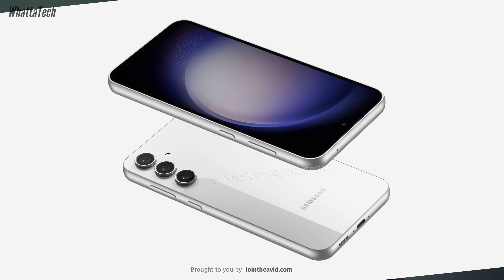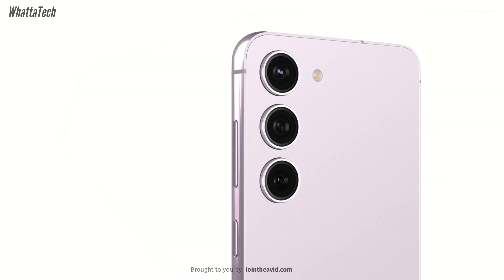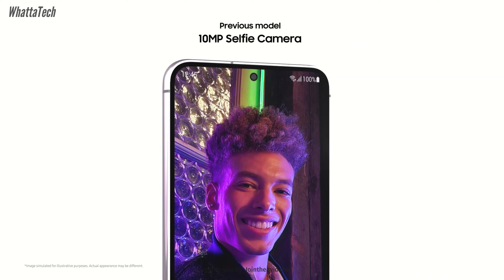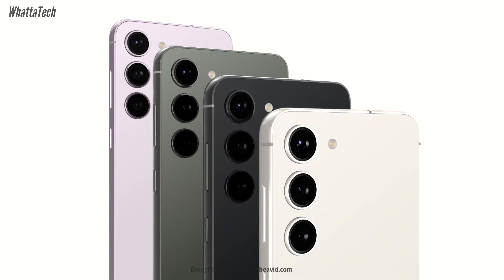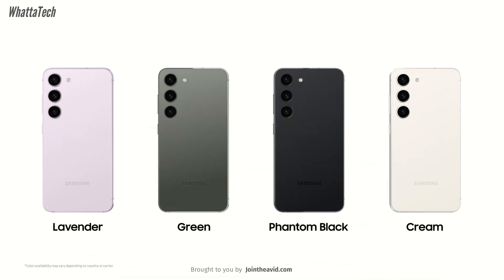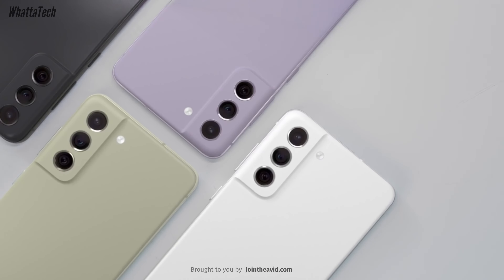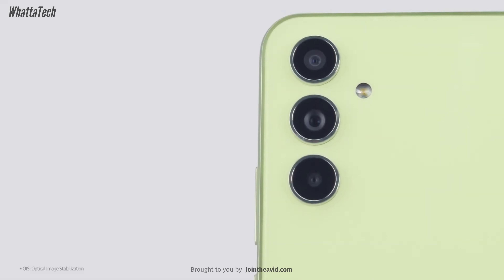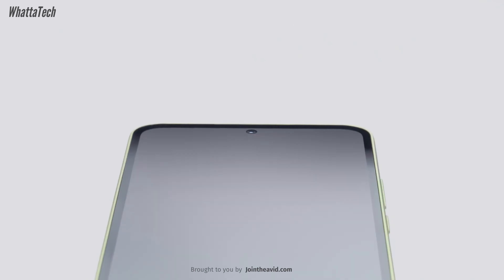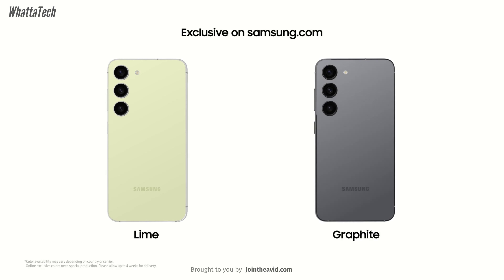The next big change is in the camera department. Early rumors indicated the device may feature a powerful 50-megapixel primary camera using the ISOCELL GN3 sensor — the same sensor found in the current Galaxy S23 series. It's a 1/1.57-inch sensor with a default pixel size of 1 micrometer and OIS. However, the 12-megapixel ultra-wide and 8-megapixel 3x telephoto cameras are not changing. The front camera is also changing, dropping to a 10-megapixel unit.